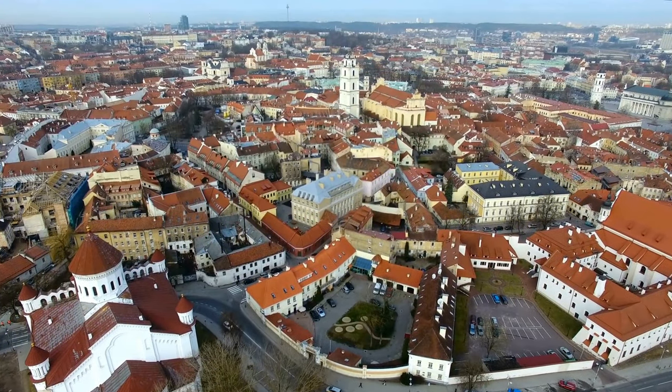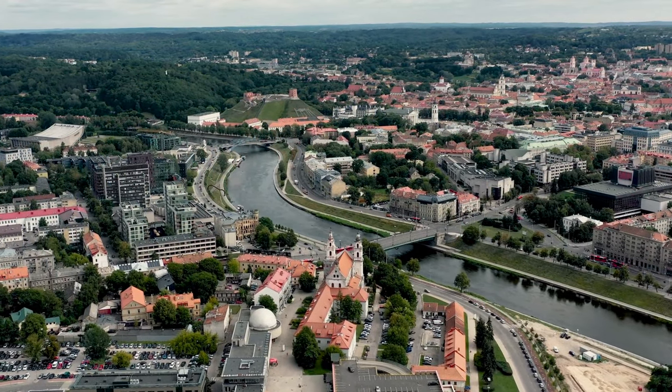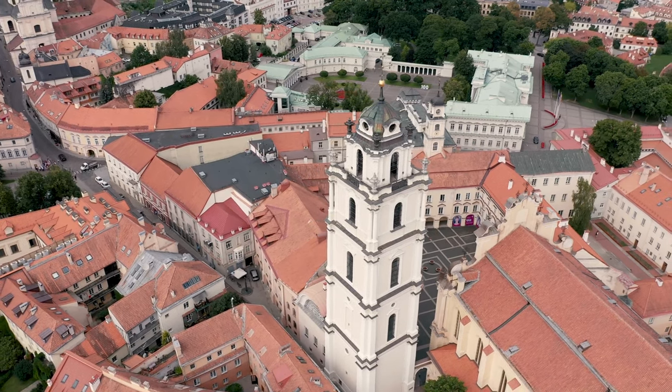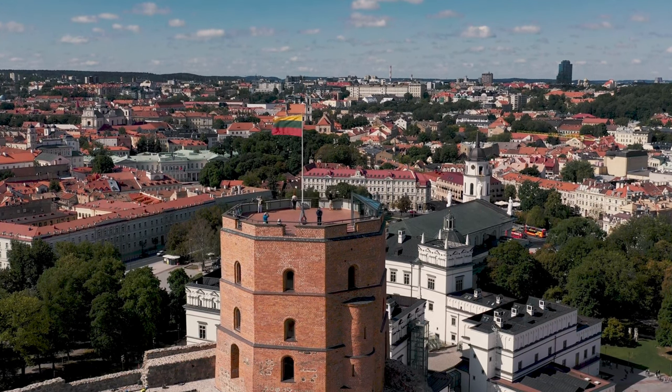Heading north to Lithuania, we uncover the secrets of Vilnius, a city that boasts a UNESCO-listed old town and an artistic atmosphere. Enjoy a stroll through the narrow streets, visit the impressive Gediminas Tower, and immerse yourself in the local art scene.